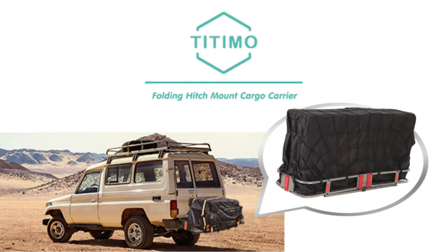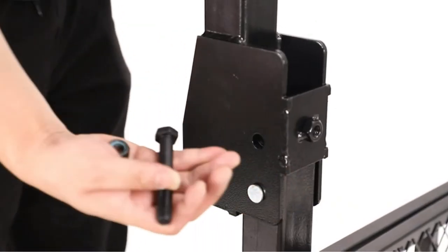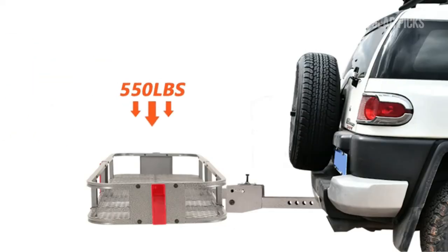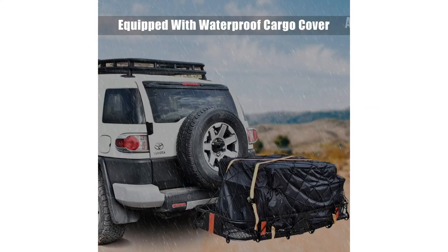Number 4: Introducing the Titimo Folding Hitch Mount Cargo Carrier, the perfect solution for your hauling needs. Installation is a breeze, making your experience hassle-free. The step-by-step process ensures you can get this cargo carrier up and ready quickly. Boasting a 550-pound capacity, this cargo carrier is designed for heavy loads. Its collapsible design allows you to fold it up when not in use, saving space. Constructed from durable alloy steel, it ensures high strength while remaining lightweight. The 6-inch high walls and mesh bottom secure your items during travel, while reflectors attached to the frame enhance visibility for a safer ride.